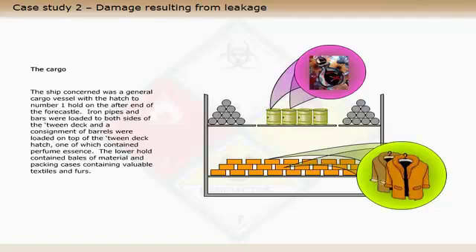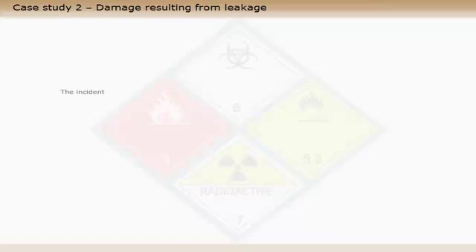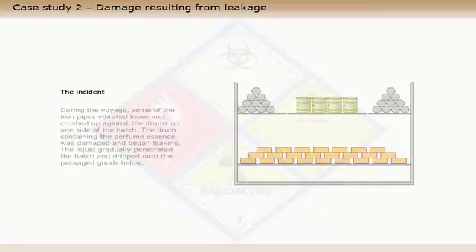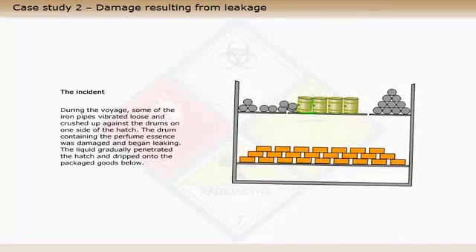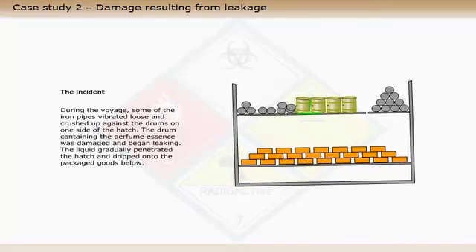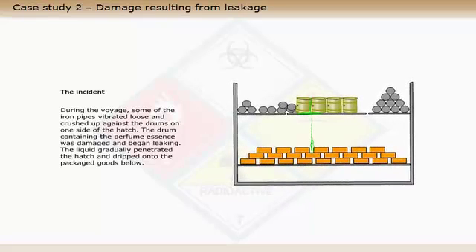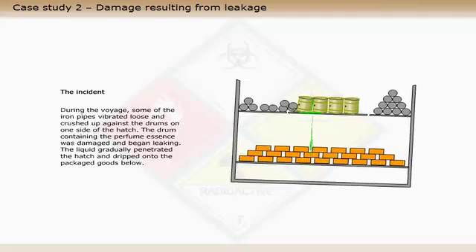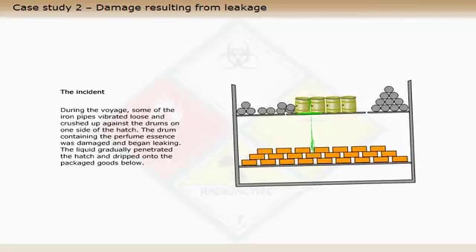The lower hold contained bales of material and packing cases containing valuable textiles and furs. During the voyage, some of the iron pipes vibrated loose and crushed up against the drums on one side of the hatch. The drum containing the perfume essence was damaged and began leaking. The liquid gradually penetrated the hatch and dripped onto the packaged goods below.